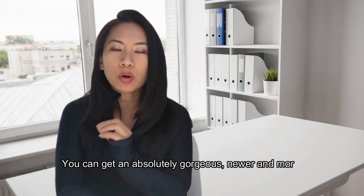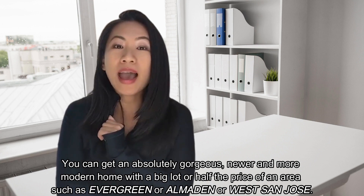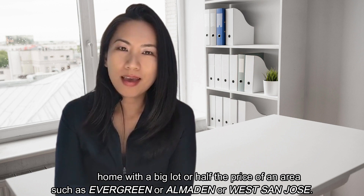You can absolutely get a gorgeous newer or modern home with a big lot at half the price of areas such as Evergreen, Hamilton, or even West San Jose. For example, right now there is a mansion over 7,000 square feet up in the Eastwood Hills for $3.4 million with a majestic view. It's quite an amazing property, which I plan on showing to my client later this week. I might even do a video tour when I go there, so stay tuned for that.